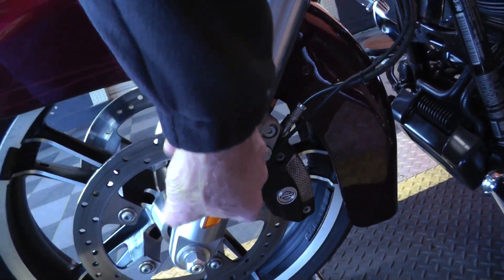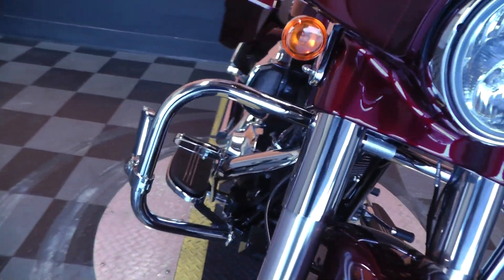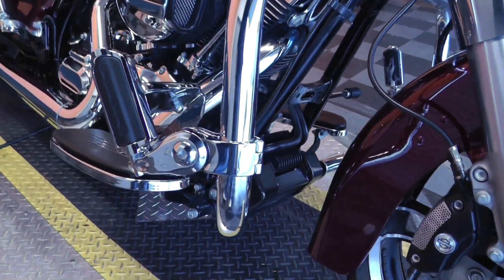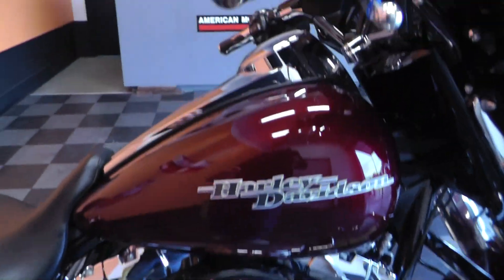This bike actually has anti-lock brakes on it as well. Heavy duty oil cooler up front there. 103 motor with a 6-speed. Upgraded hand grips.